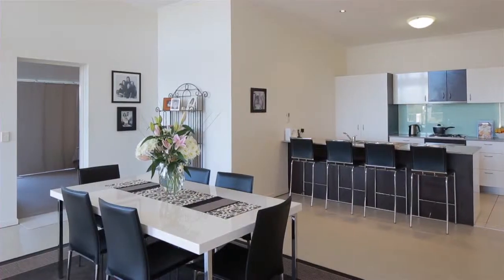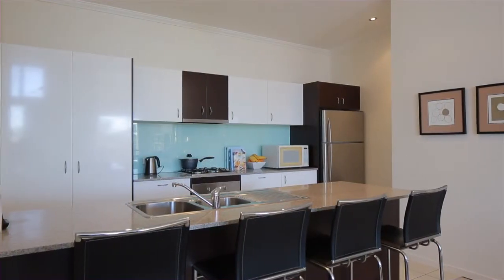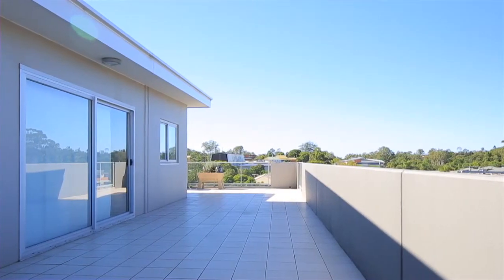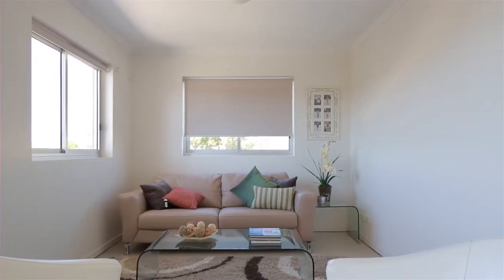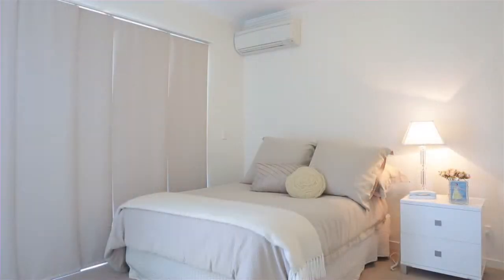This stylish apartment is located on the top floor of Sianna, in one of the most liveable and sought-after locations in inner Brisbane. The complex is pet friendly and the apartment features an impressive wraparound balcony, high ceilings, generous living areas, two lounge areas, three bedrooms and two bathrooms.